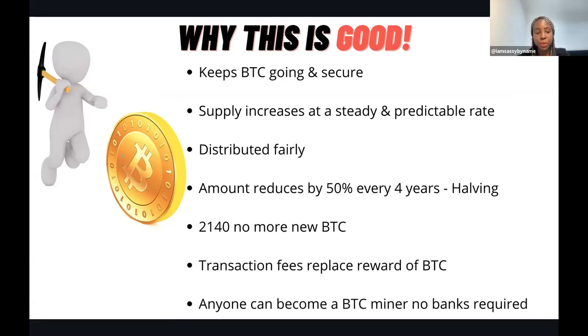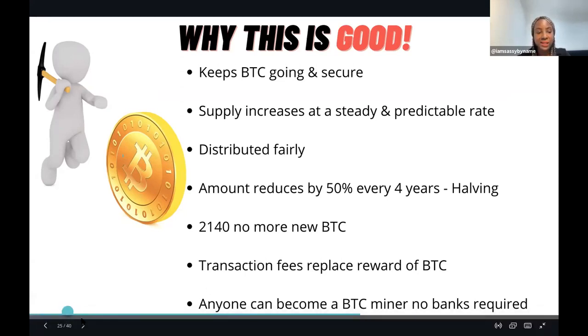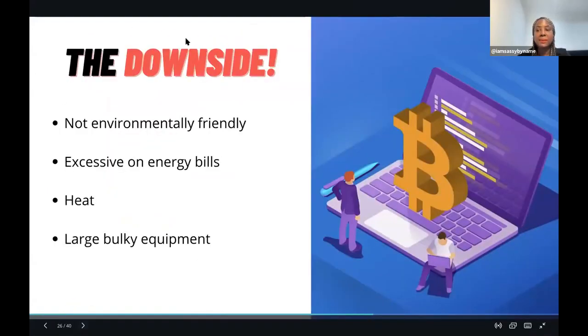Anyone can be a bitcoin miner - no banks are required, no middleman is required. That's another reason why it's a really good thing; it could be controlled by the people. But there are some downsides.